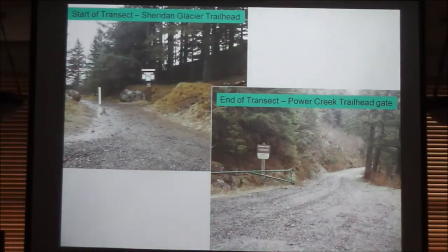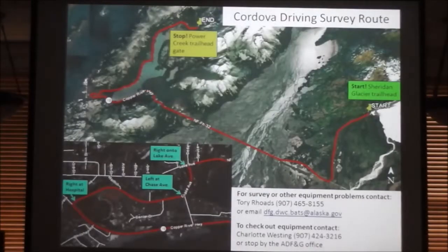This is the route I went out and drove today. The start of the transect is going to be the Sheridan Glacier Trailhead, and the end of the transect is going to be the Power Creek Trailhead Gates. It's 24 miles all said and done, and it goes through a variety of habitats, which we're really excited about. It starts at Sheridan Glacier Trailhead, takes the highway, then a right at the hospital, left on Chase Ave, right onto Lake Ave, and right at the game camp. For the stretch of highway, we have swag for your car — have your flashers on, and there's a slow-moving vehicle magnet and a large reflective static cling for your back window. In this day and age, if you're going to be driving at 20 miles per hour with microphones on the roof, it helps to look a little official.